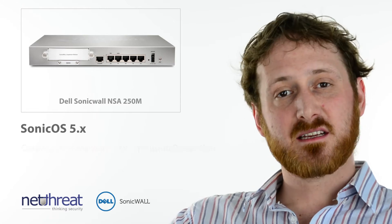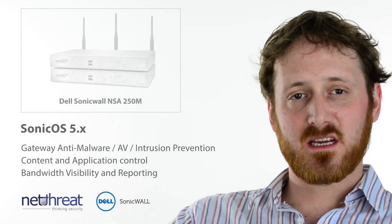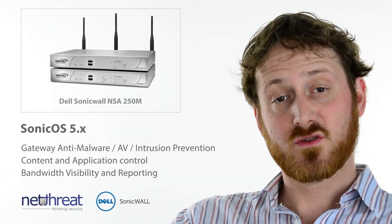Being from the 5th generation, the NSA250M runs SonicOS 5 which features a full suite of security services including application visibility, content filtering and intrusion prevention.